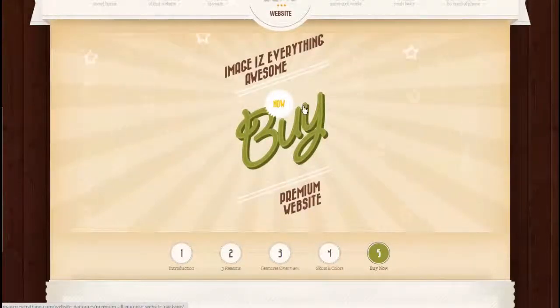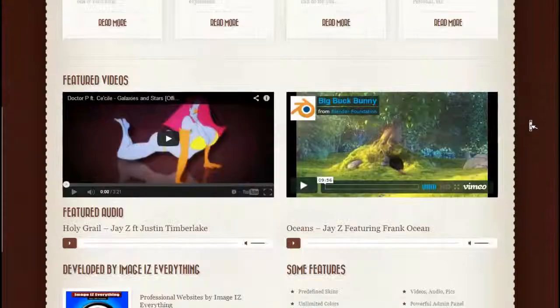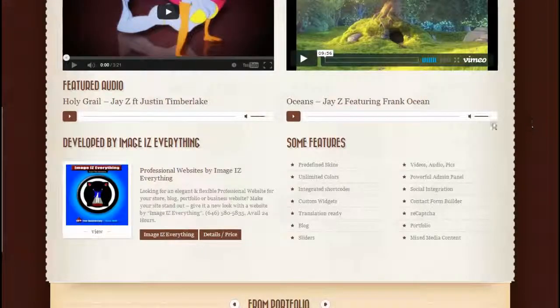At any time, you can go to the website and check them out. You can click the buy now button on the home slider and be taken to the details page for this premium all-purpose website package, read even more details, and also place a deposit. You can also click the details link at the bottom to be taken there as well.